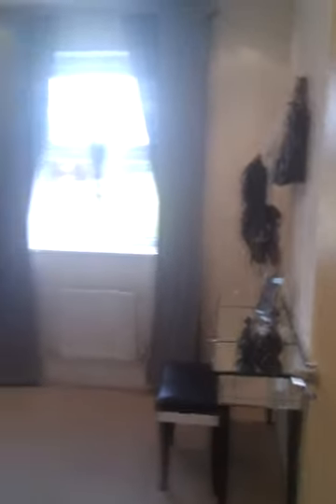Box room. It's a pretty standard box. Go back into the landing.